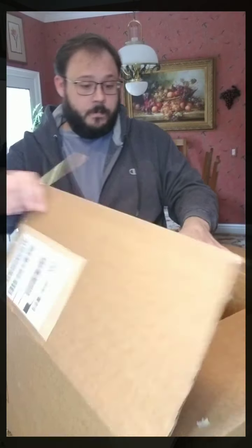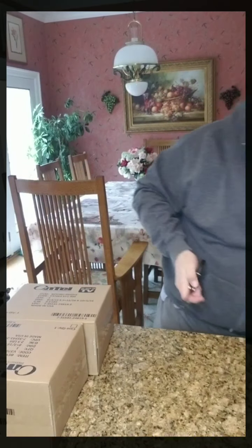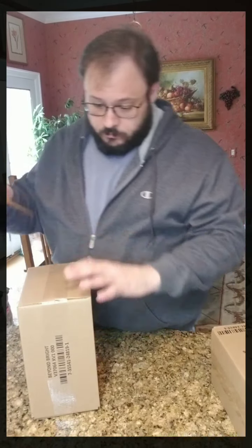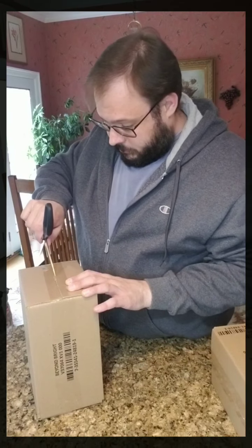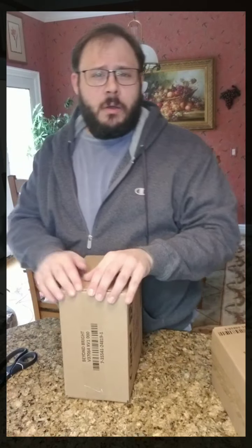Alright. Oh my God — boxes within a box. Big box goes over here. As seen on TV. I really should get some kind of manly knife since this is called In the Man Cave with Michael — should be more of a manly show. I'm going to get a manly knife. So, what did I order?